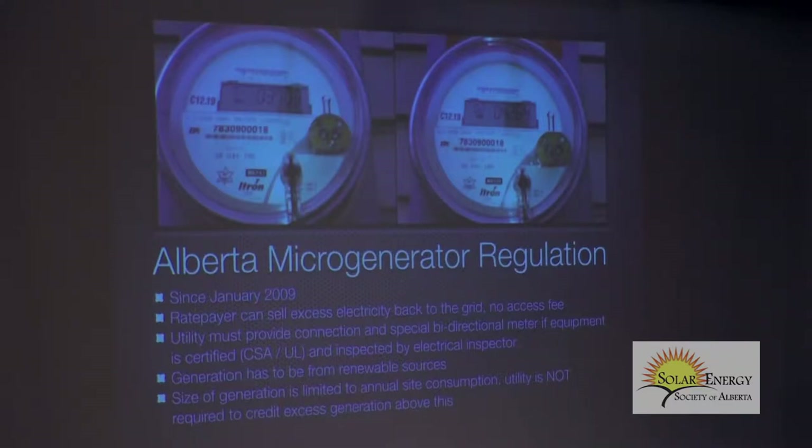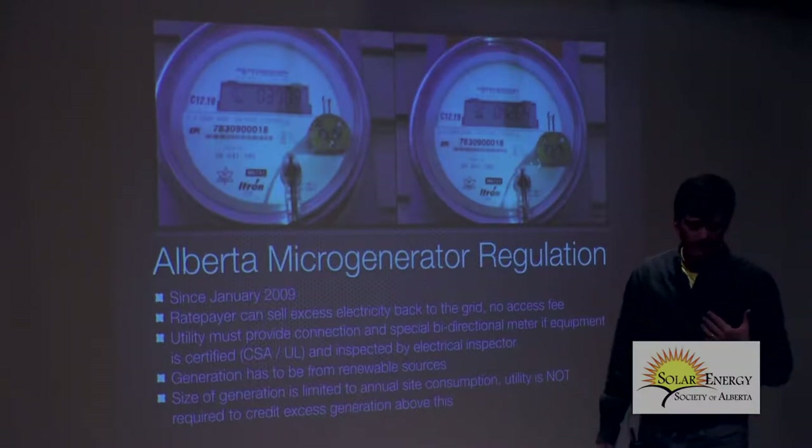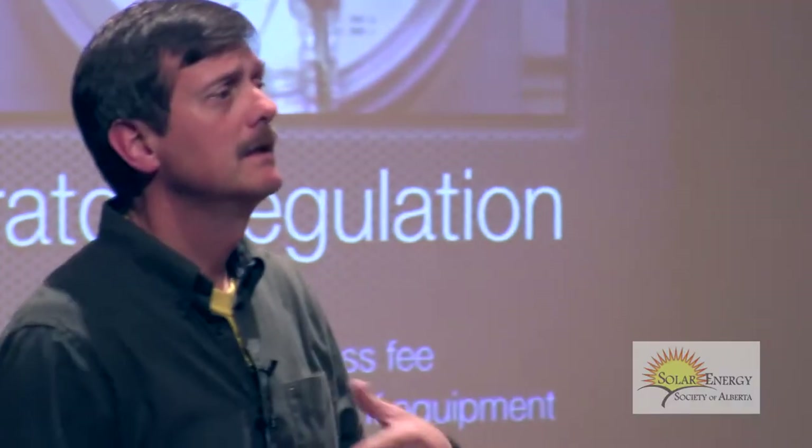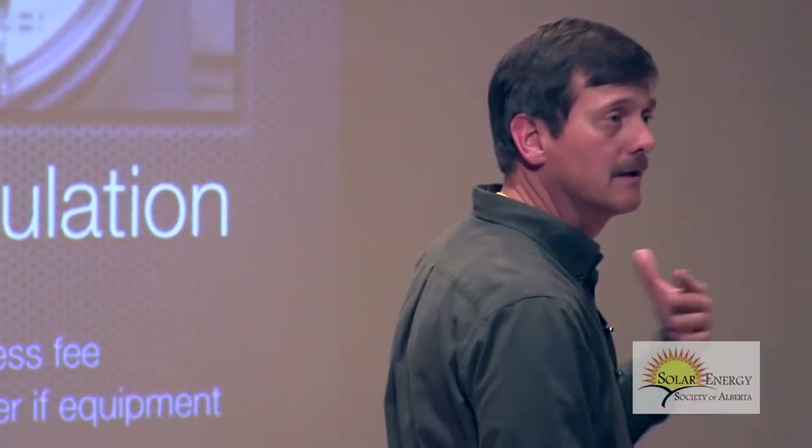This is my meter on my house. This is a bi-directional meter — it's part of the micro-gen regulation. Over here it says 01, and over here it says 02. This is the power that I bought, and this is the power that I sell. You can actually see that I've sold more than I bought. I'm going to buy power in the wintertime when the days are short, and sell power in the summertime when the days are longer and I don't have a furnace fan running.